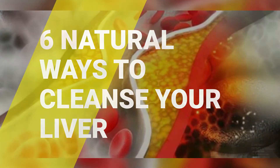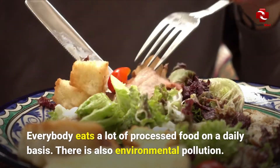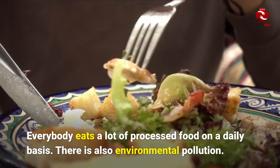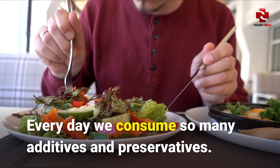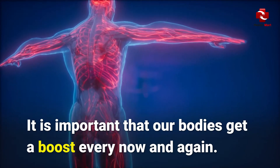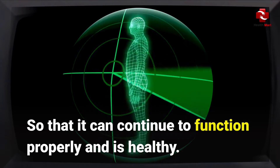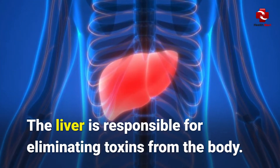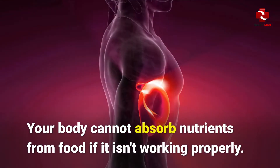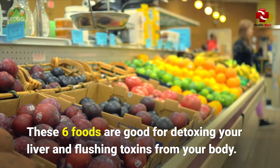These 6 foods will naturally cleanse your liver. Everybody eats a lot of processed food on a daily basis. There is also environmental pollution. Every day we consume so many additives and preservatives. It is important that our bodies get a boost every now and again so that they can continue to function properly and stay healthy. The liver is responsible for eliminating toxins from the body. Your body cannot absorb nutrients from food if it isn't working properly. These 6 foods are good for detoxing your liver and flushing toxins from your body.